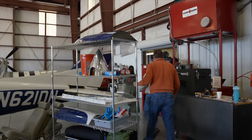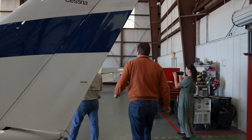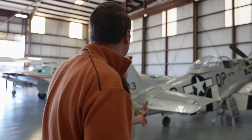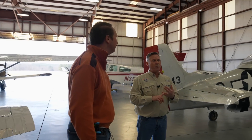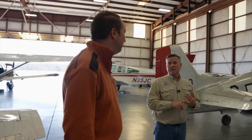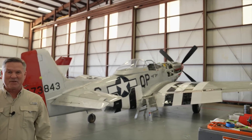The P-51 is getting upgraded — a GTN 750, two GI 275s, a Garmin 255, GMA 345 audio panel, GTX 345 transponder with ADS-B in and out, and a fuel flow system. And we've got a Corsair coming in right behind it doing the same thing. Pretty cool stuff.